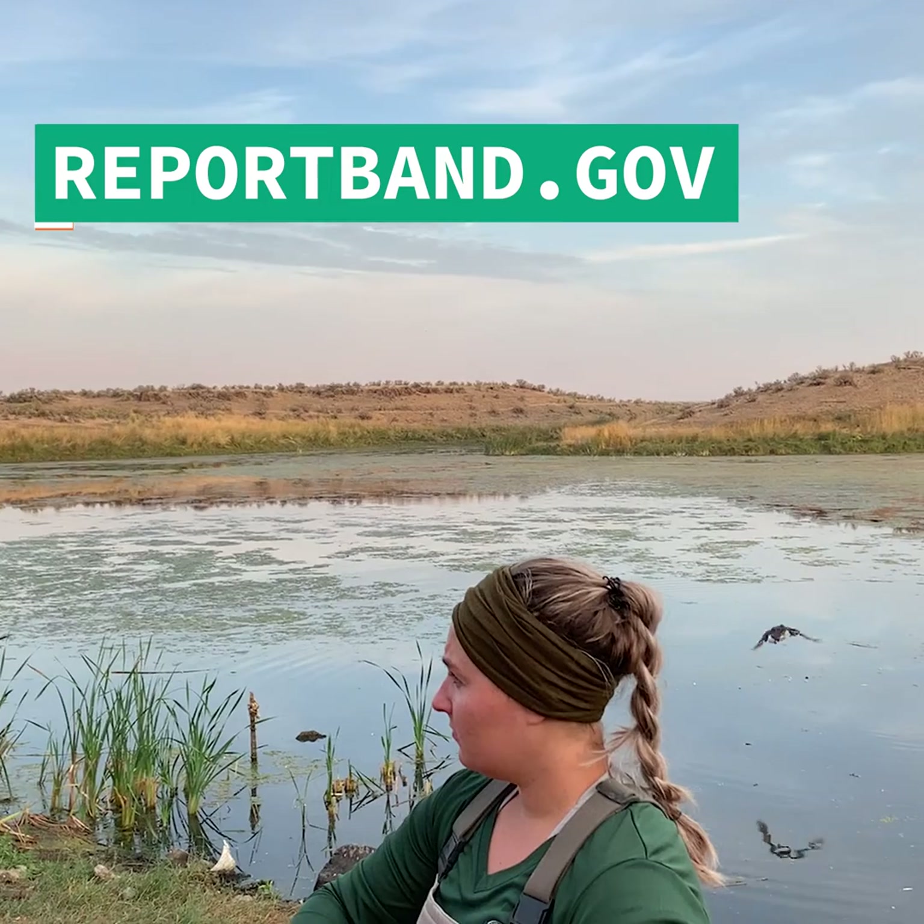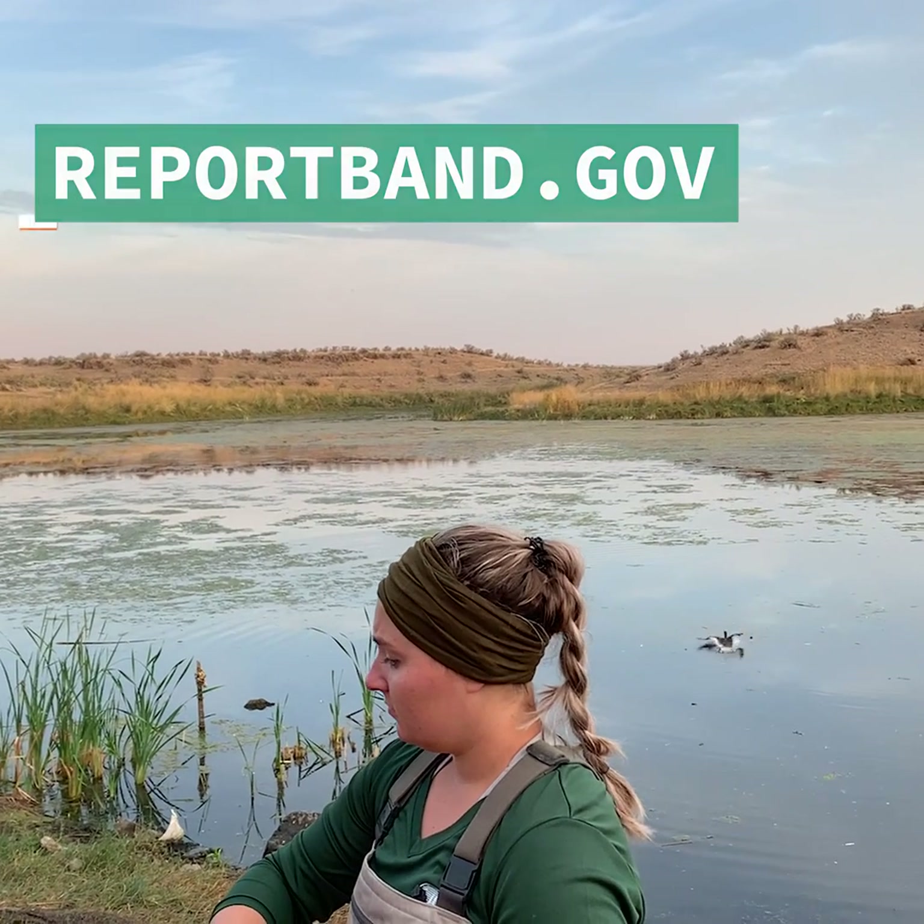If you find or harvest a bird with a band, please report it to reportband.gov.